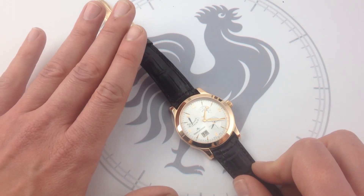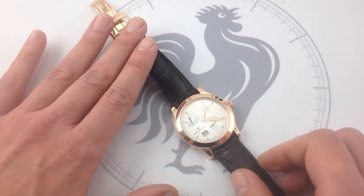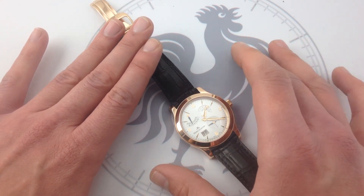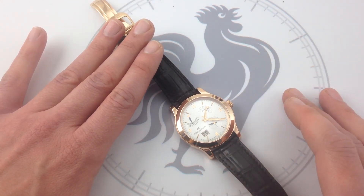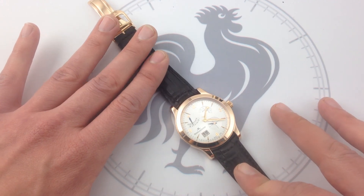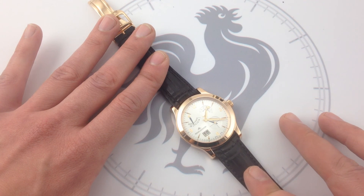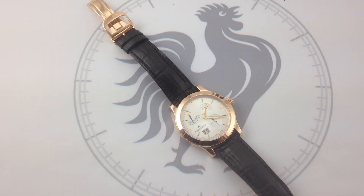Check out the Jaeger-LeCoultre Master Eight Days on our website, Watch You Want — 100% complete with all Jaeger-LeCoultre boxes, manuals, and documents of provenance. You can see it on our website. And I have a feeling that if you like complications, watchmaking content, wonderful history, and elegance, this is the Watch You Want.